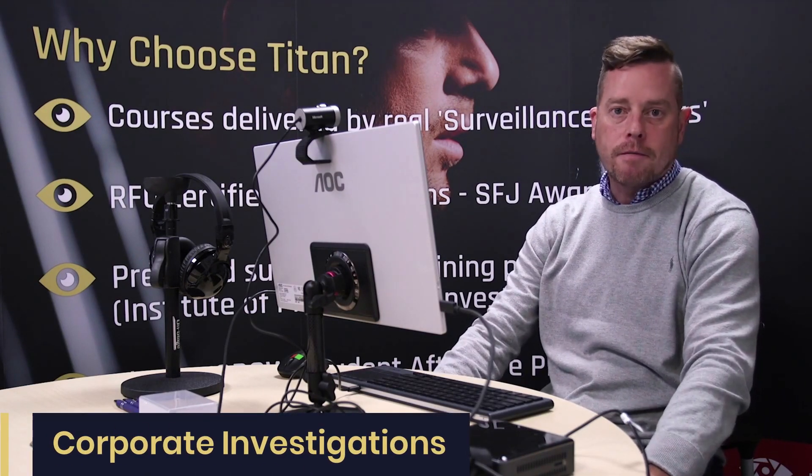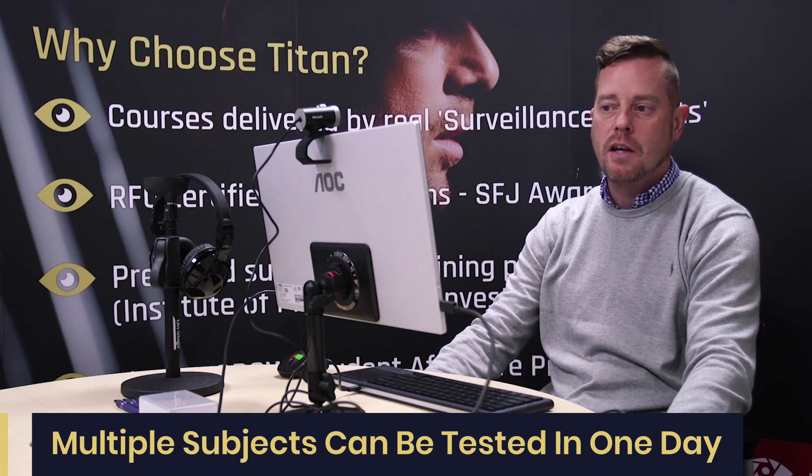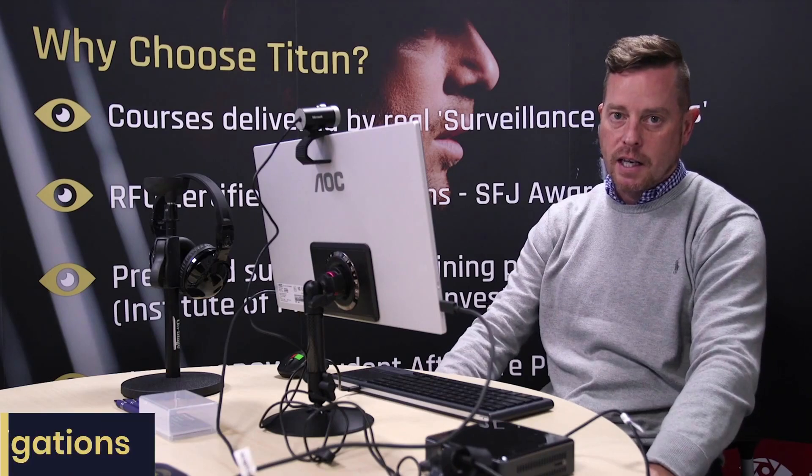The software has broad applications. In a corporate environment it can be used where there has been theft or vandalism — if you have a number of suspects, we create three questions around the offence and the software identifies the perpetrator. Multiple suspects can be tested in a single day because each test takes only 25 to 30 minutes, compared to two hours for traditional polygraph testing. There is also huge demand for matrimonial investigations where there is suspicion that a partner has had sexual contact with another person.